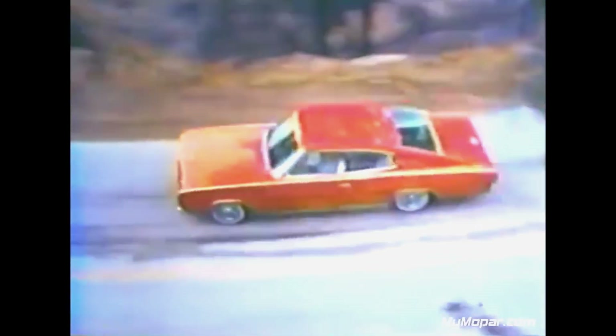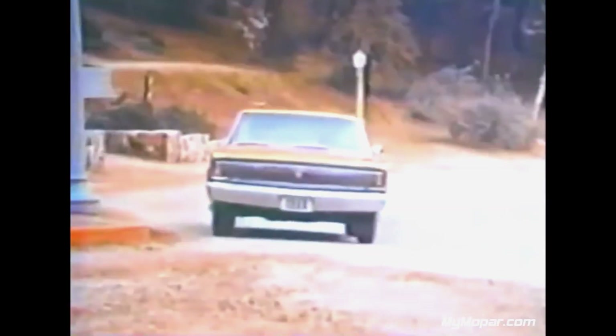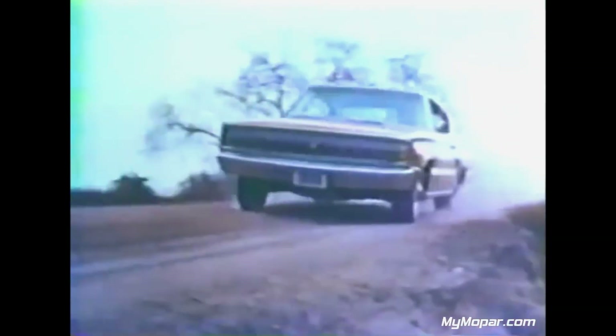Charger, new leader of the Dodge Rebellion, muscle enough to catch anything on the road. Available with four barrels, dual exhaust, V8 power, hideaway headlights, four roomy bucket seats.